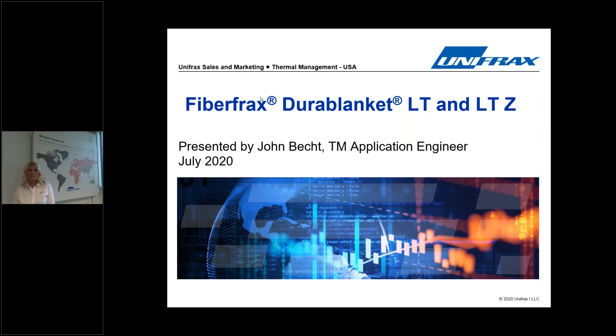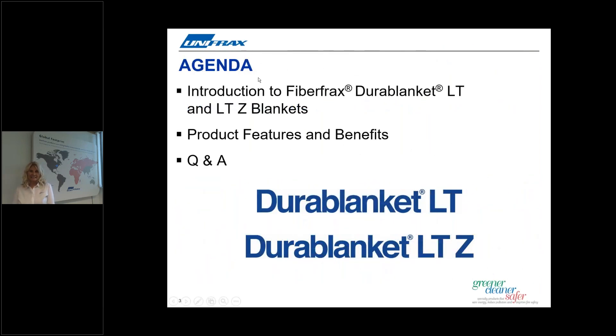Thank you for joining our virtual event to learn about four new products we're launching from the Fiberfrax Durablanket family. I'm excited to be introducing you to Durablanket LT, LTZ, and also two new module products, Fiberfrax AnchorLock LT and LTZ.